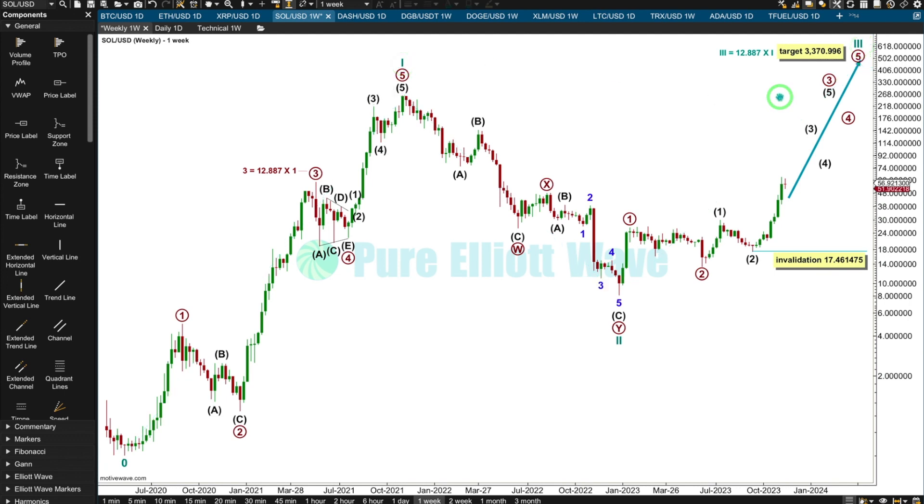I don't really like to think of it as a target. I'm putting it there to show you what would be technically possible if this is the right wave count, given past behaviour.